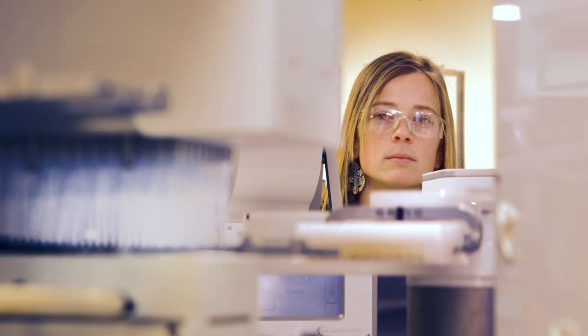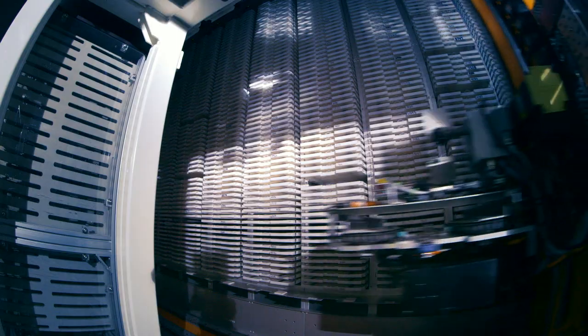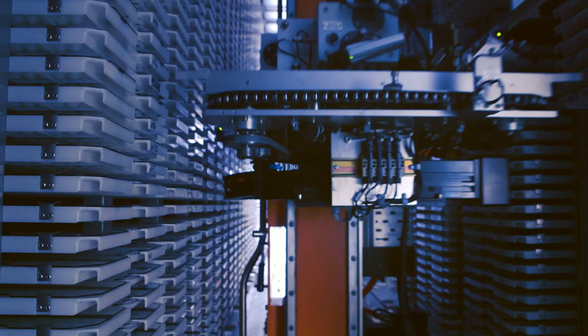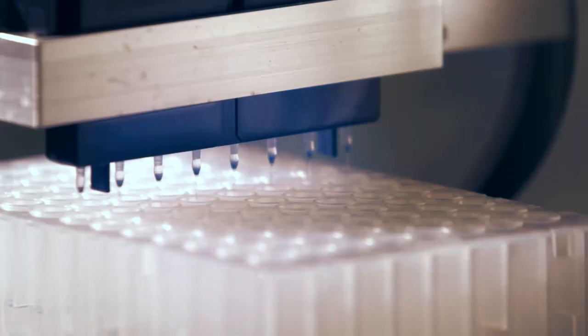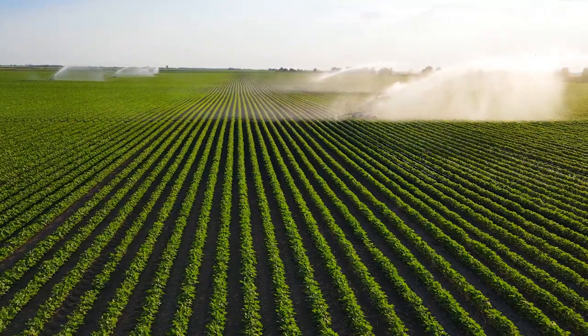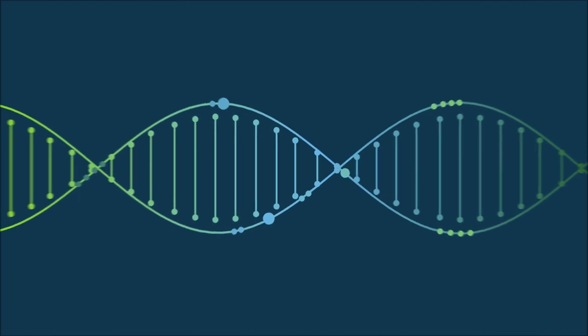We have amassed a diverse germplasm base over 30 years, giving us the advantage in designing the next generation of products. Our streamlined digital process allows us to explore its genetic potential, creating seeds that deliver more with less from every acre.